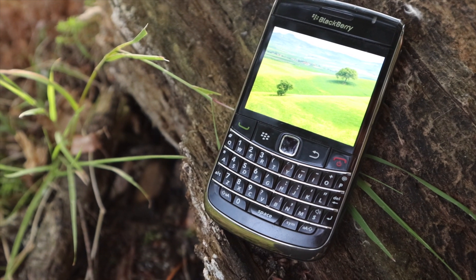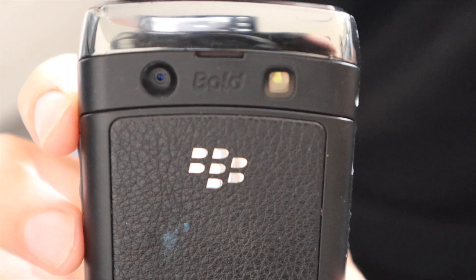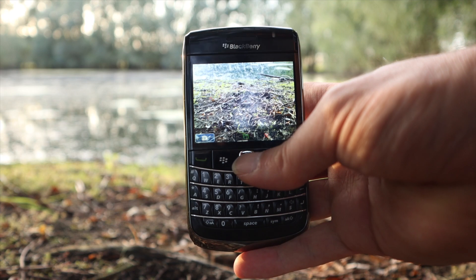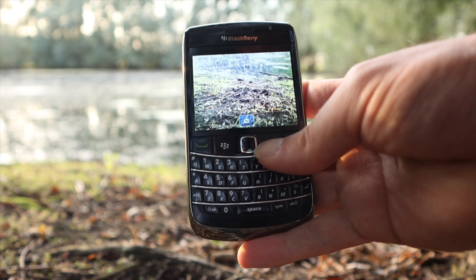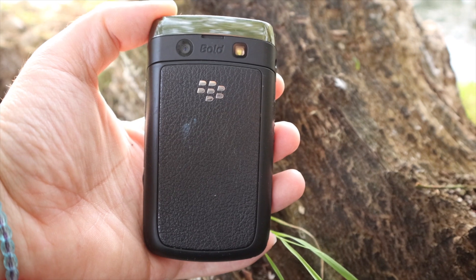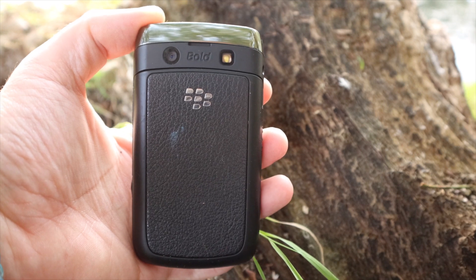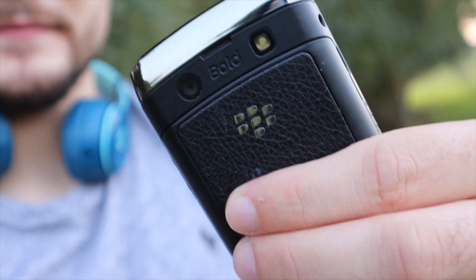Moving on to the camera, the phone has a 3.15 megapixel camera, which was okay — not the best, but it worked. Some phones at the time were probably worse, so really the camera isn't too bad. It's hard to compare it to today's standards, but back at that time it definitely would have worked for you.